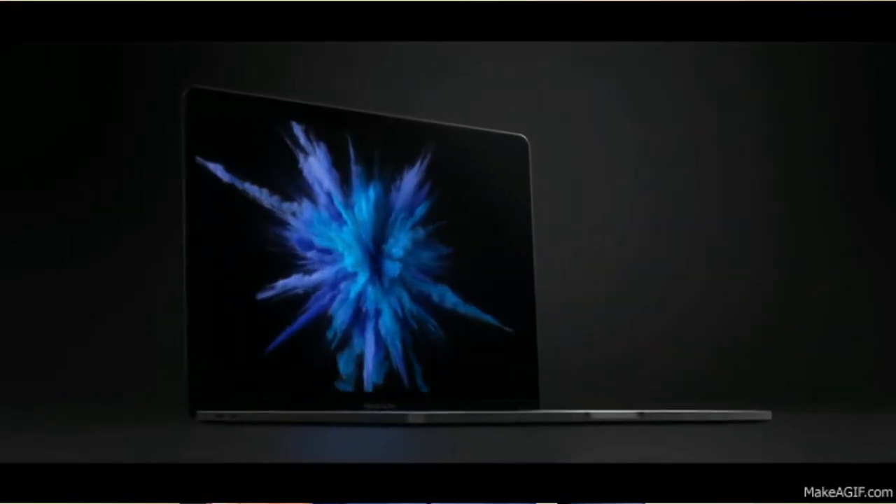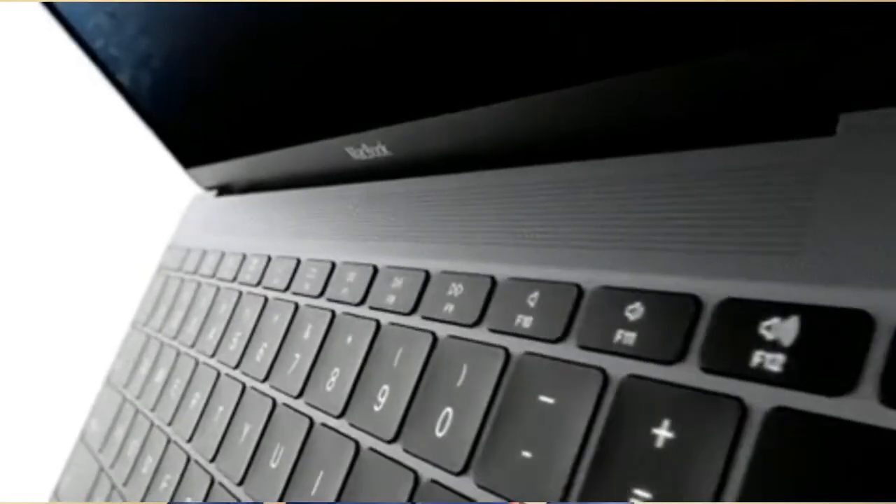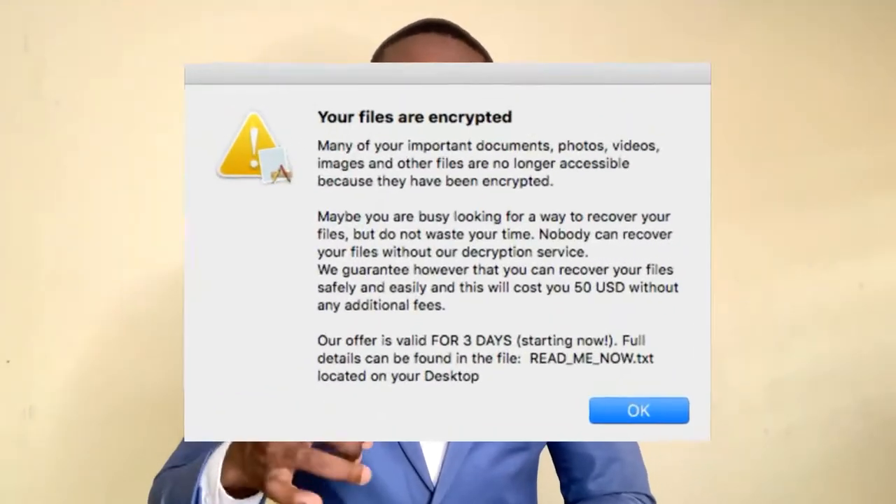Until recently, Macs were safe from ransomware, but now ransomware has been developed for Mac devices. If you are a Mac user, there's a ransomware now called ThiefQuest. This ransomware doesn't only ransom your files — it also acts as spyware, which is why you need to pay attention to this and keep your devices safe.